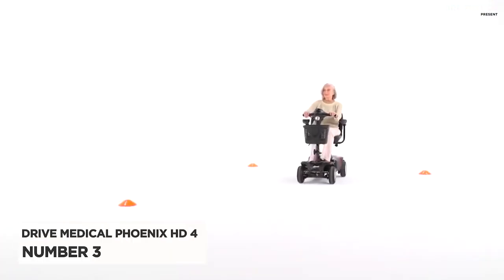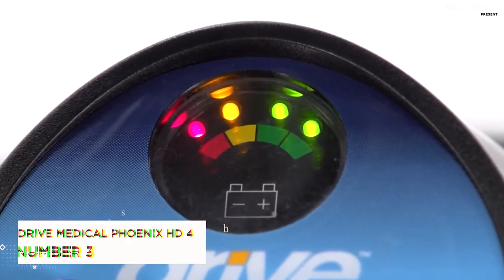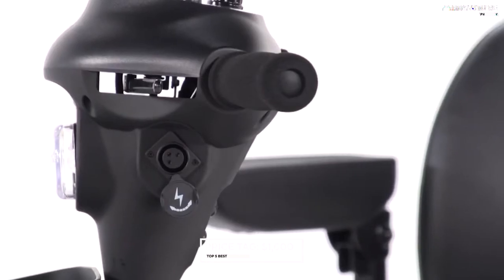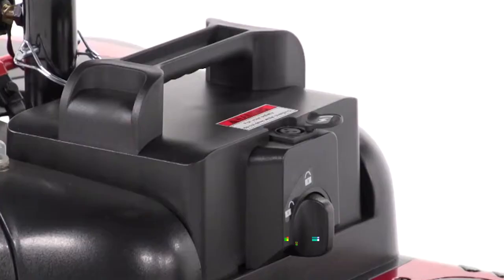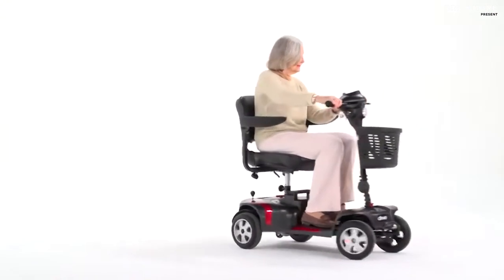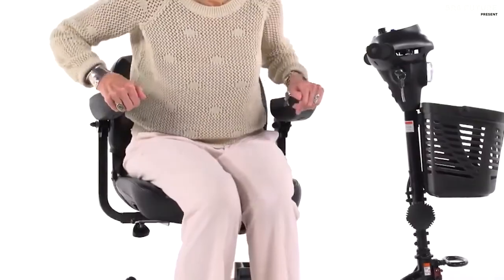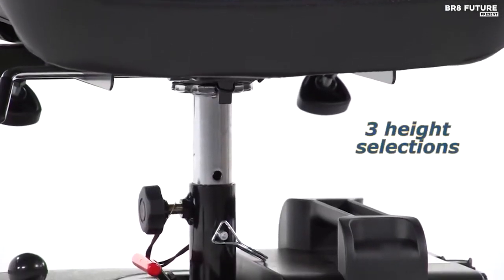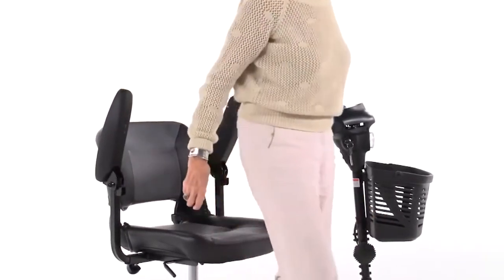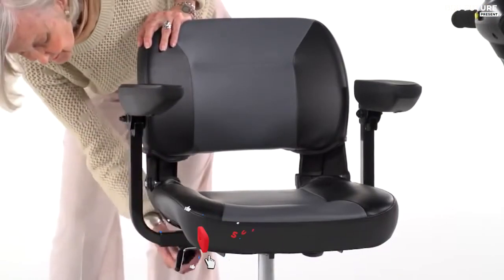Presenting the Drive Medical Phoenix HD4 Scooter, our number three pick, starting at a reasonable price of $1,600. This sturdy scooter has a maximum weight capacity of 350 pounds and can travel up to 4 miles per hour, making it a reliable and safe option. What sets this scooter apart is its customizable options with two interchangeable color panels and adjustable armrests, seat, and tiller height. Additionally, the anti-tip and flat-free wheels provide extra stability and safety.